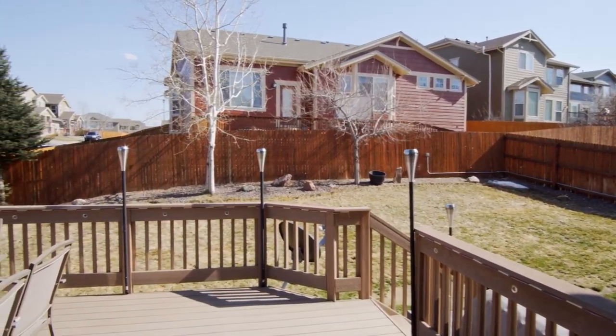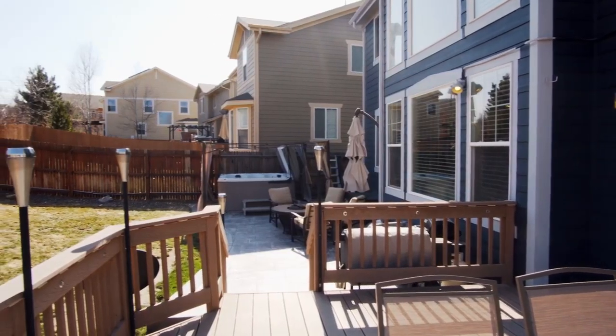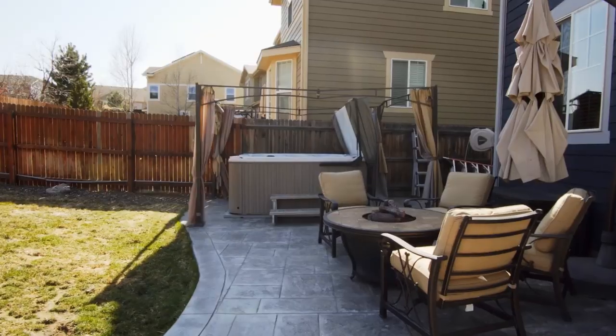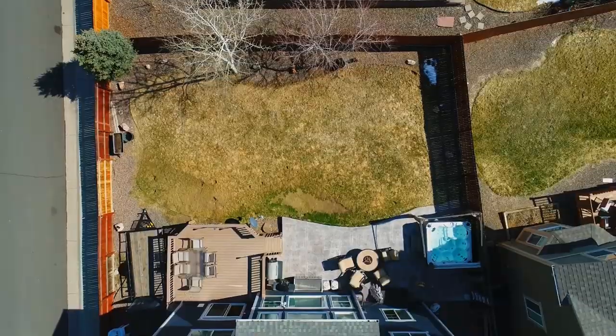In the beautiful weather here in Aurora, you can effortlessly move your entertainment to the deck, stamped concrete patio, and spacious yard directly outside the eat-in kitchen. Soak and relax in the hot tub after a long day from the privacy of your fully fenced yard.